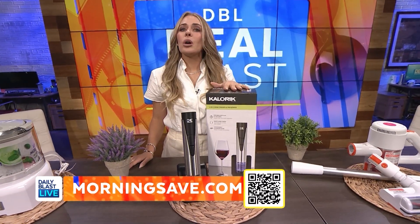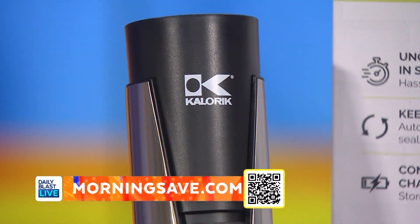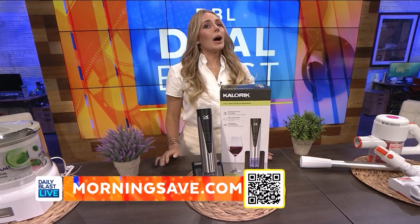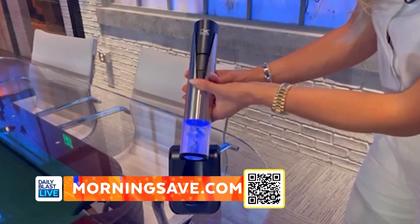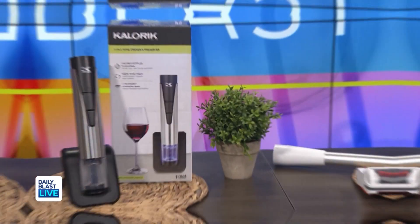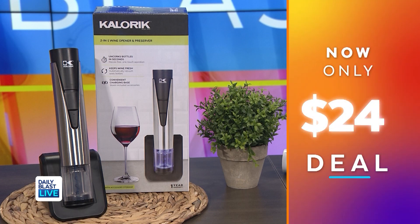Now we've got the Calleric two-in-one stainless steel wine opener and preserver. This deal includes one opener preserver, two wine stoppers, one foil cutter, and a drip-free wine pourer. Wine lovers, you have just met your match. Not only will this uncork and reseal your wine bottles in seconds, but the preserver will vacuum seal your open bottles to prevent oxidization, which keeps your wine so much fresher. Normally this is $90 but we've got it for just $24, saving everyone 73%.